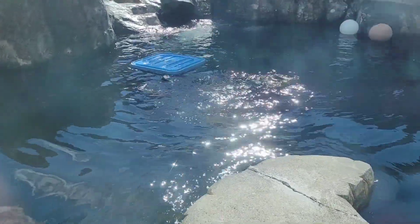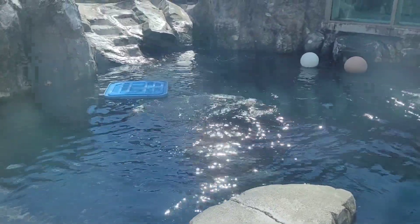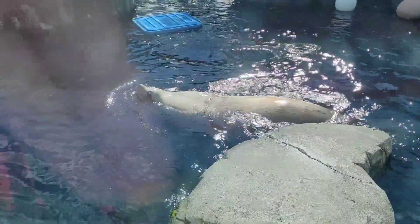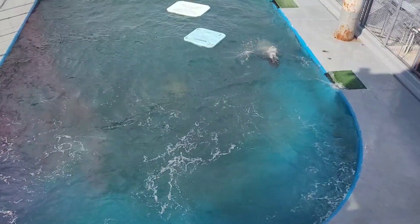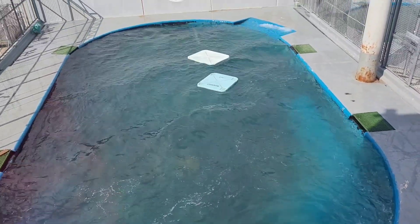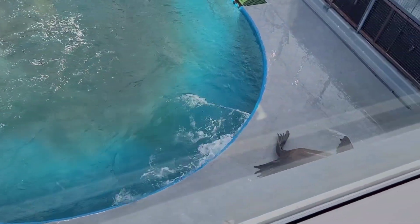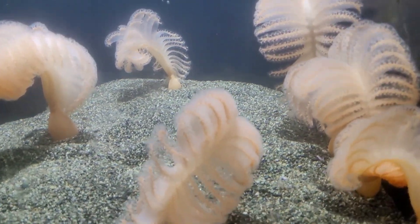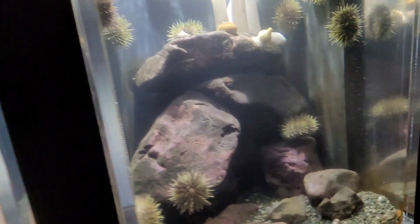There he is! Oh boy, the kids are excited! A sea pen — they look like the old feather pens! You can barely even see that creature, it's just like the rocks. Green sea urchins.